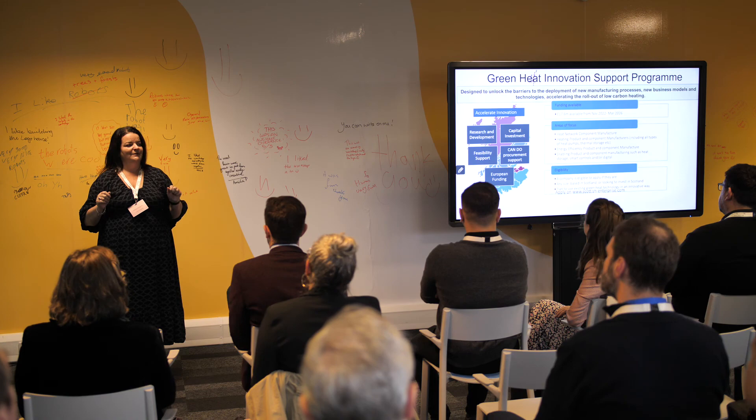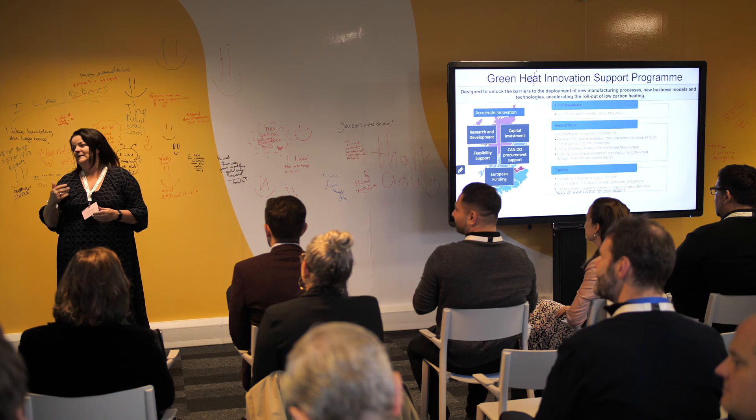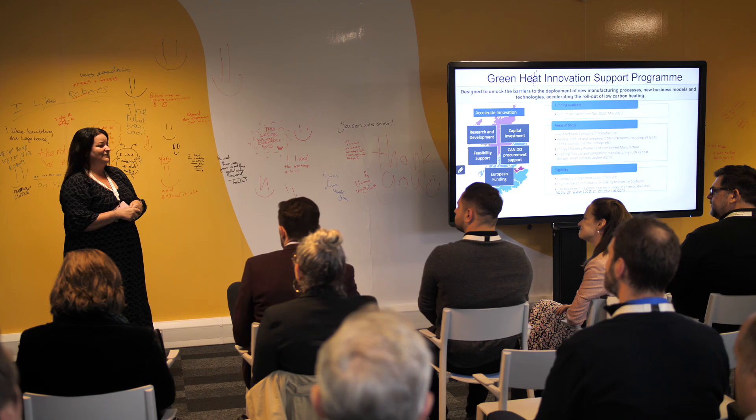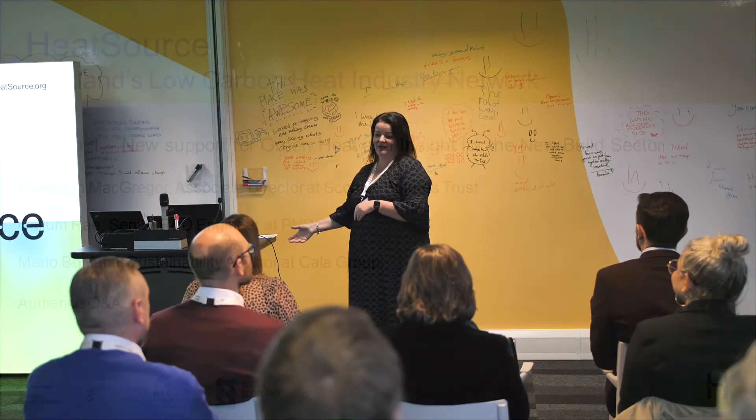So that's all I was going to say today as a bit of an introduction — a bit of a whirlwind through it all. All that remains is to say: enjoy your day, make some great connections, learn lots of stuff, and have fun. Thank you.